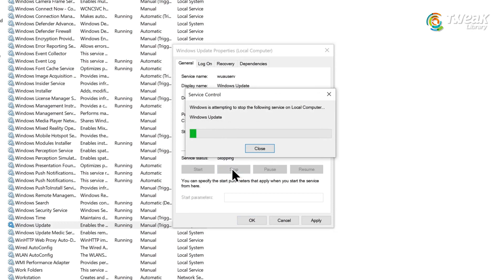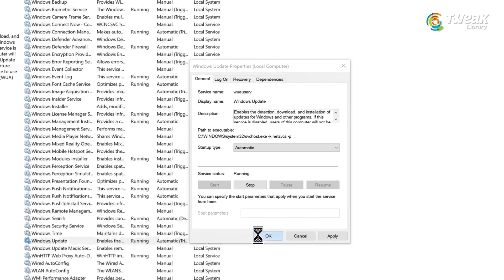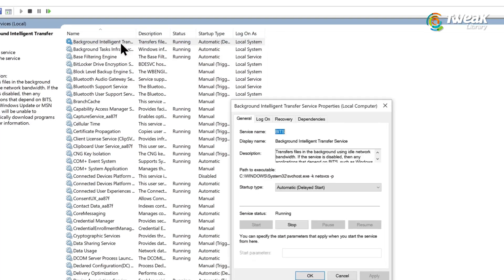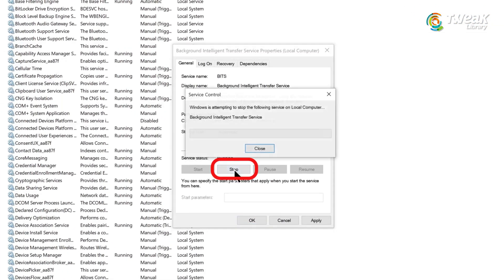Then click stop, wait for a few seconds, and then click start again. After that, do the same thing for another service called Background Intelligent Transfer Service, also known as BITS. Set it to automatic, stop it once, then start it again. These services help Windows to download and install updates smoothly.